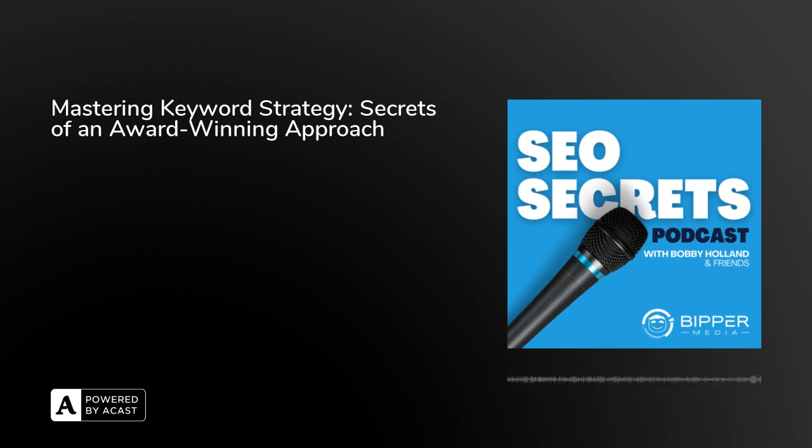Effectively using keyword strategies doesn't have to feel like a hassle. Instead, try these tips to get started. And if you're interested in learning about what Bipper Media can do to help you with this, please don't hesitate to visit our website at BipperMedia.com or scan the QR code on the screen to connect with one of our business development team members. We would love to hear from you and have a chance to share how we think we can help you. Have a wonderful day. Thank you for listening to this episode of SEO Secrets.